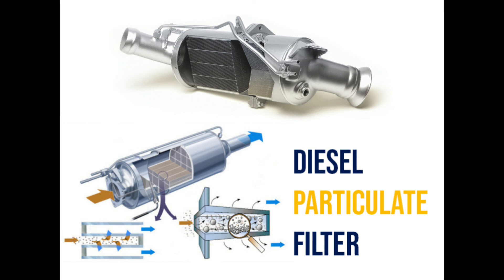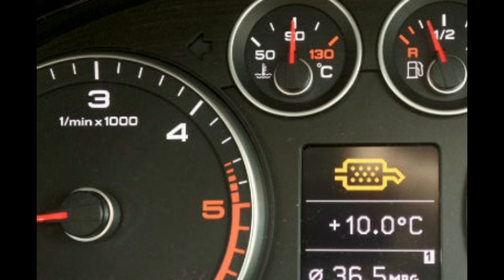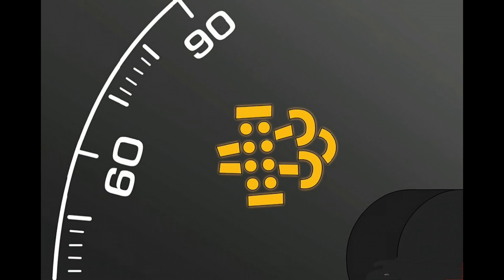It could indicate that the filter has become blocked with fumes and dirt. Driving with a blocked filter could cause more serious damage to your car and also release toxic smoke every time you press the accelerator. You should speak to one of our service advisors as soon as possible.